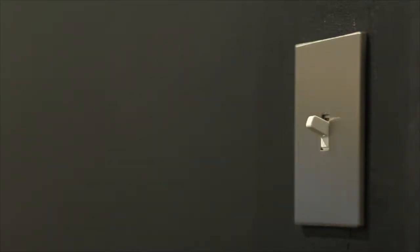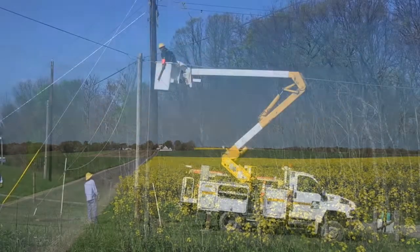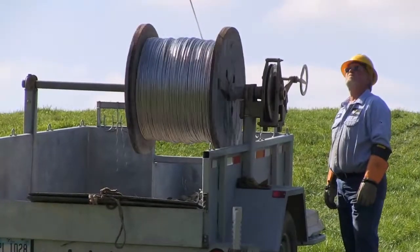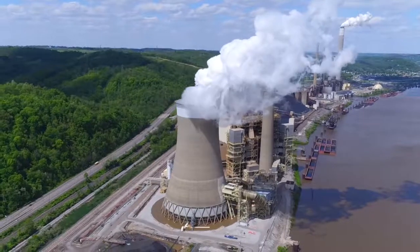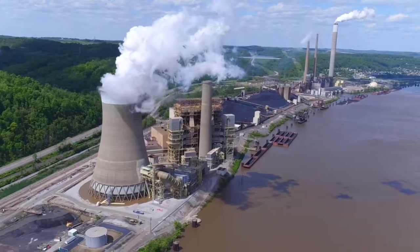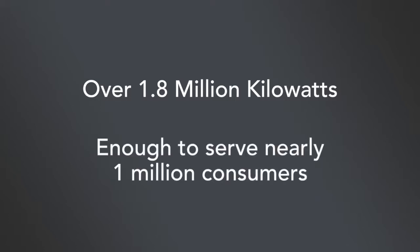We flip a switch and the light comes on, but did you ever stop to think about from where that power comes and how it's produced? Rural Ohio is served by consumer-owned electric cooperatives, which offer competitive rates and excellent service while being an involved and vital contributor to the communities. Cardinal Station is part of the strength of Ohio's Electric Cooperative Network. Located in Brilliant, Ohio along the Ohio River, Cardinal Station's three coal-fired units generate over 1.8 million kilowatts, or enough power to serve nearly a million consumers.